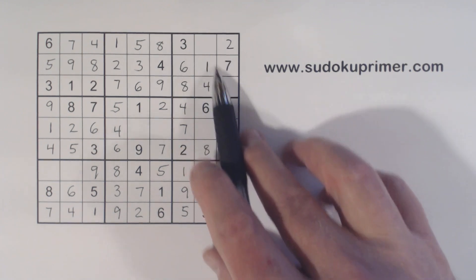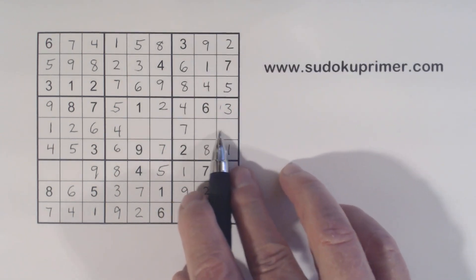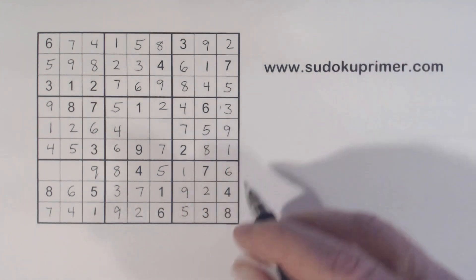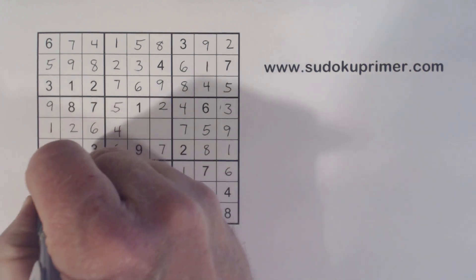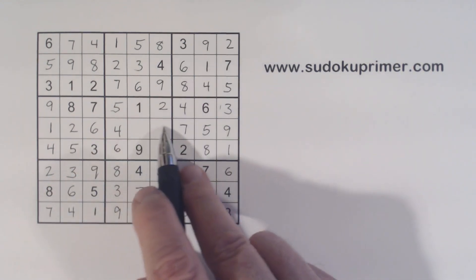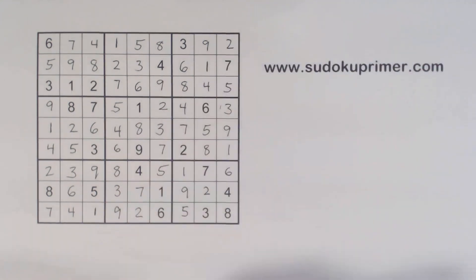We're missing five and nine here; there's a five there, so we can finish those. And we're also missing five and nine here, so we can fill those in. Box seven is missing two and three; three there, so two, three. A three and an eight are missing here; with that three we can fill those in. And we're done.